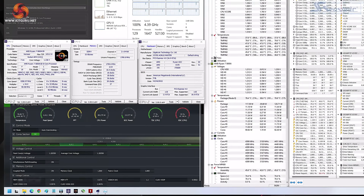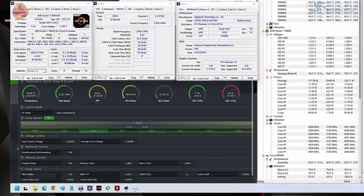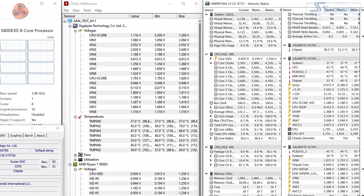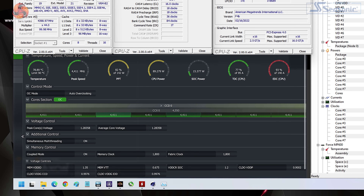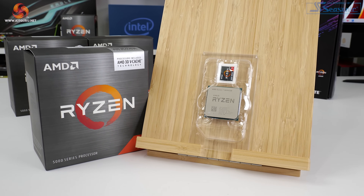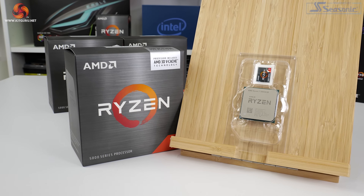Looking at clock speeds for the Ryzen 7 5800X 3D, we noted typical all-core operation at 4.4GHz when running rendering workloads such as Cinebench R23 NT. The boost clock peaked at 4550MHz but was more typically around 4450MHz — around 150MHz below the Ryzen 7 5800X all-core and 200 to 300MHz lower for maximum peak boost. The 3D vCache chip was also running at considerably lower power consumption. The reduced operating frequency will typically result in lower performance in productivity workloads, but gaming is what we're really interested in.